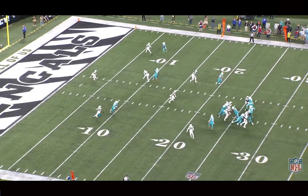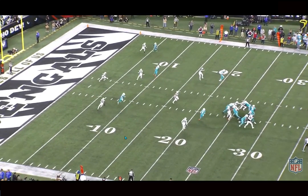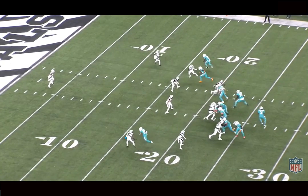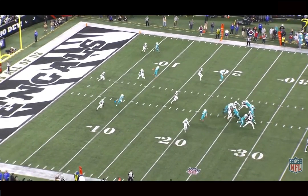He flattens out his route to get away from the corner as much as possible. Working these in-breakers is like the staple of the McDaniel offense — the Shanahan 49ers offense — and Waddle's really good at these routes, creating separation and quickness at the top of the break. Really good route. Good timing and good feel. Everything really solid about that play.